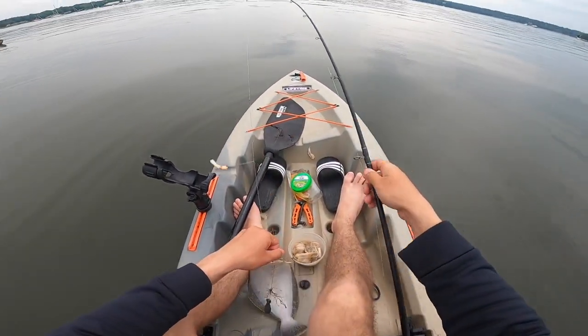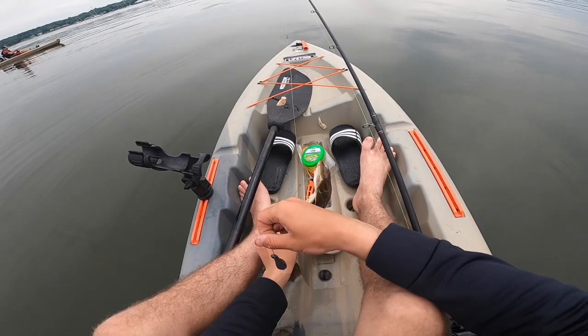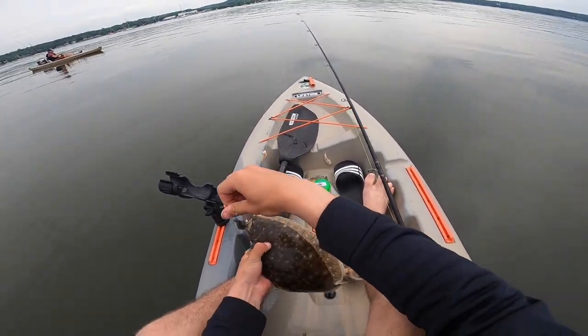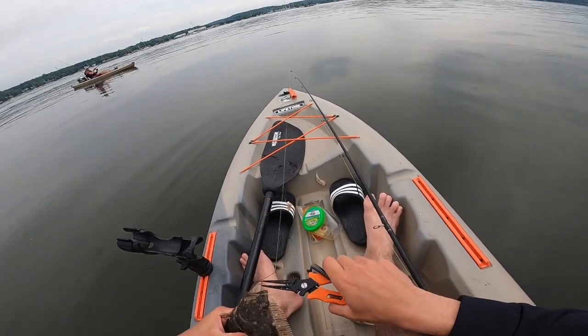First fluke of the season on clams! He's pretty small. This guy's got some gnarly teeth.